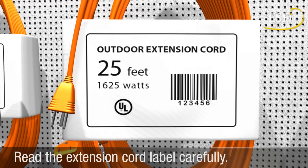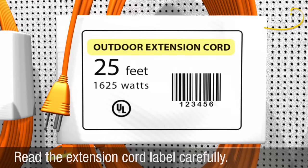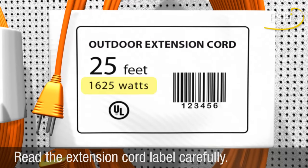Read the labels affixed to the cord carefully. They will tell you whether the cord is rated for indoor or outdoor use and the total number of watts the cord is capable of powering. Do not exceed this amount.